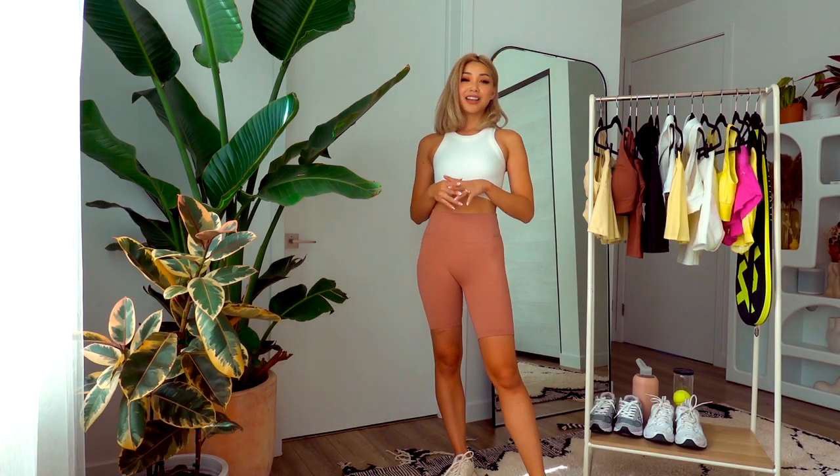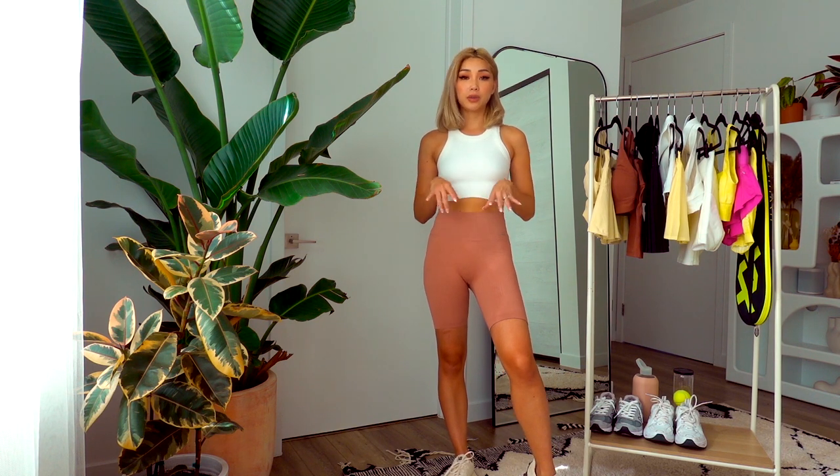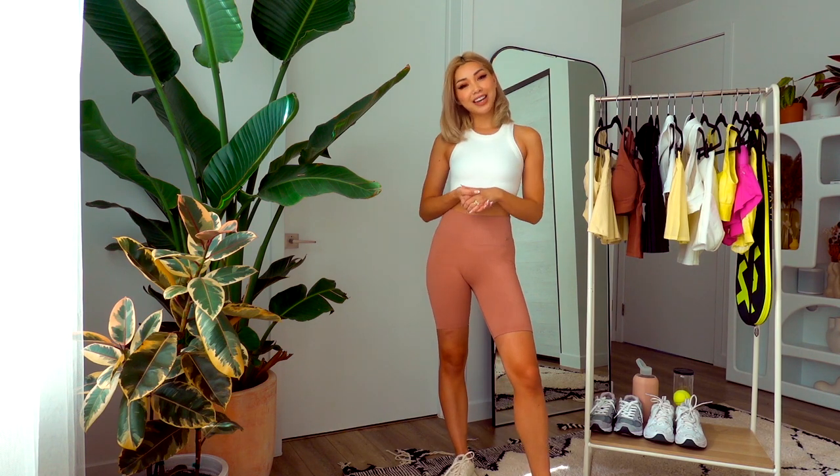Alright guys, that is it for me today — everything I got in the last couple of weeks to play tennis in so I can look cute while playing. I hope you guys enjoyed this haul. Let me know which look was your favorite, and of course I'll link everything I was wearing down below, including the shoes as well. I'll catch you guys in the next one. Bye!